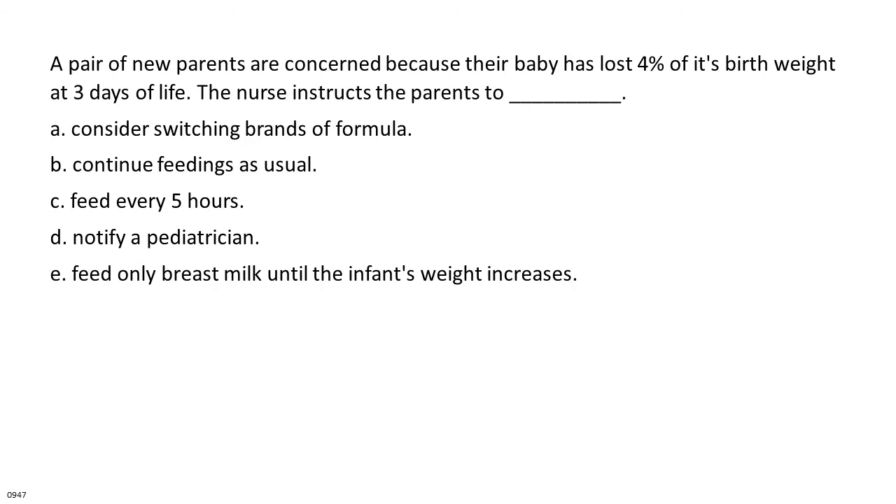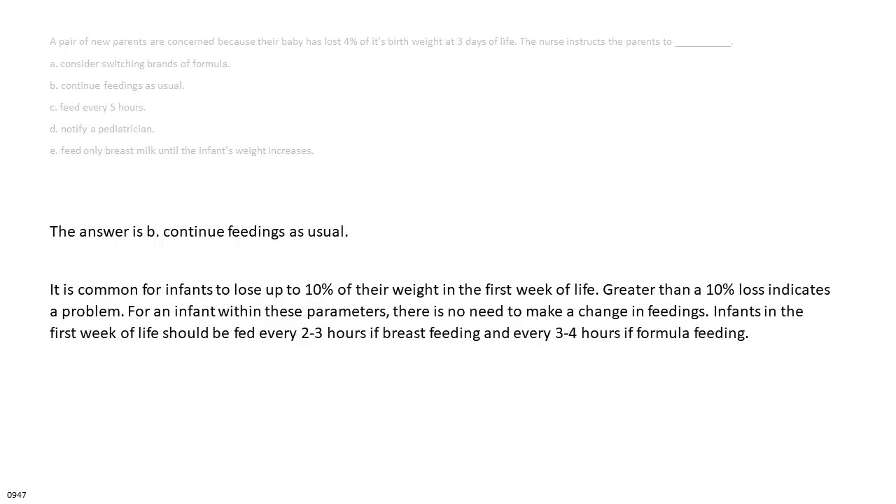A pair of new parents are concerned because their baby has lost 4% of its birth weight at 3 days of life. The nurse instructs the parents to: A. Consider switching brands of formula. B. Continue feedings as usual. C. Feed every 5 hours. D. Notify a pediatrician. E. Feed only breast milk until the infant's weight increases. The answer is B: continue feedings as usual. It is common for infants to lose up to 10% of their weight in the first week of life; greater than 10% indicates a problem. Infants should be fed every 2 to 3 hours if breastfeeding and every 3 to 4 hours if formula feeding.